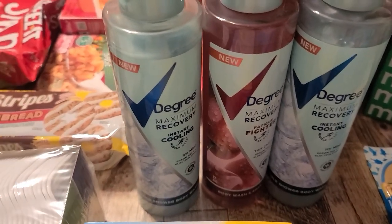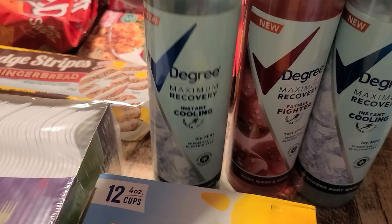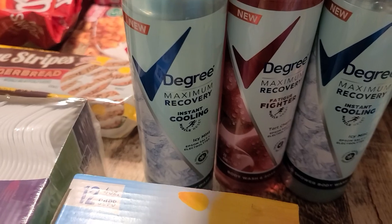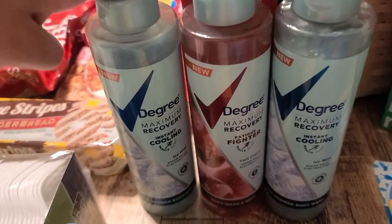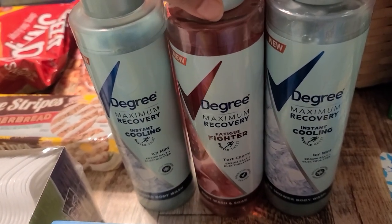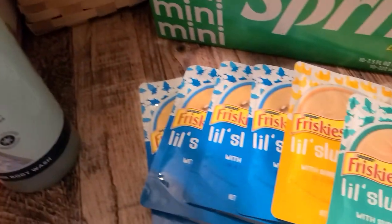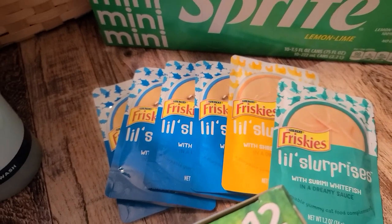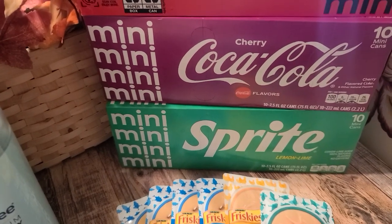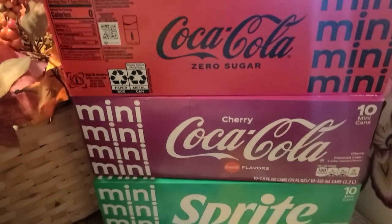We grabbed three Degree body washes — 22 ounces each, $3.99 a piece. My husband got two of the instant cooling icy mint because I love the smell of that one and he didn't want me to use all of his. The third one is tart cherry, which also smells really good. We also picked up six packs of Friskies Little Surprises for our cat Chance — they're only two for a dollar. We grabbed three packs of mini sodas: Sprite, Cherry Coca-Cola, and Zero Sugar Coca-Cola.